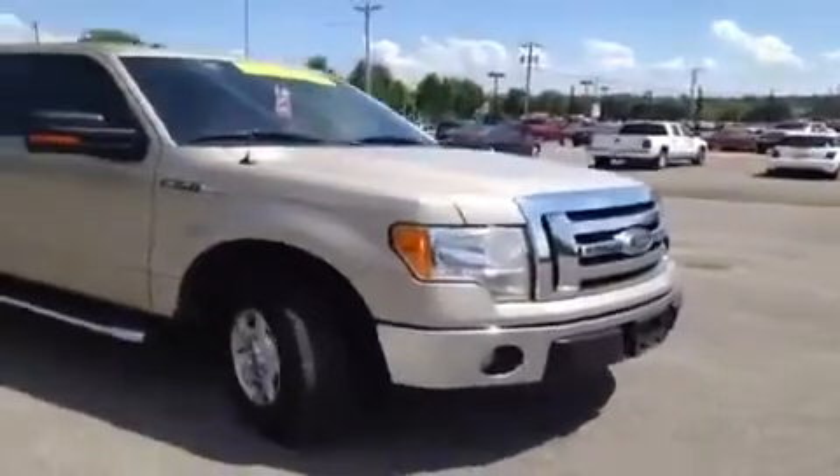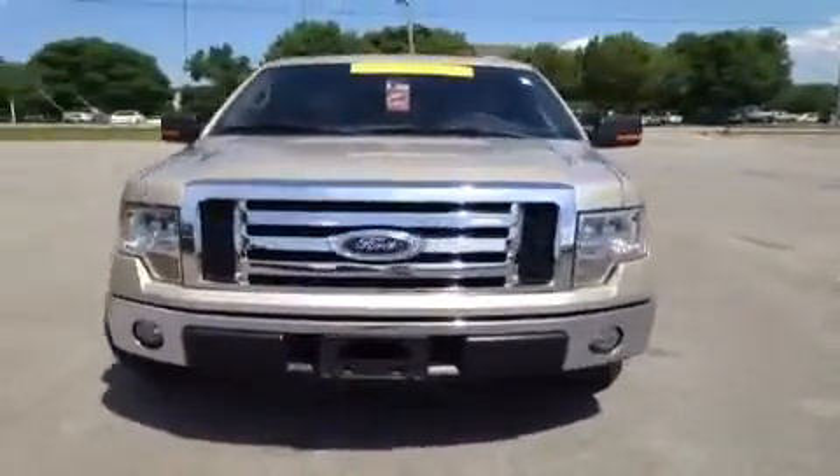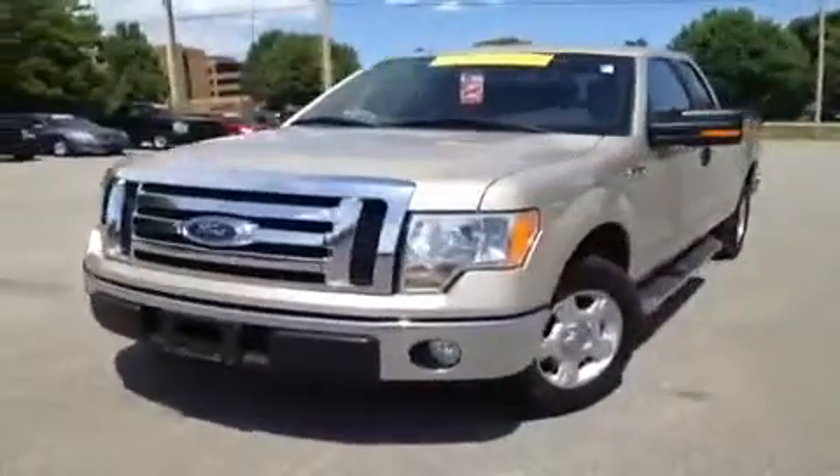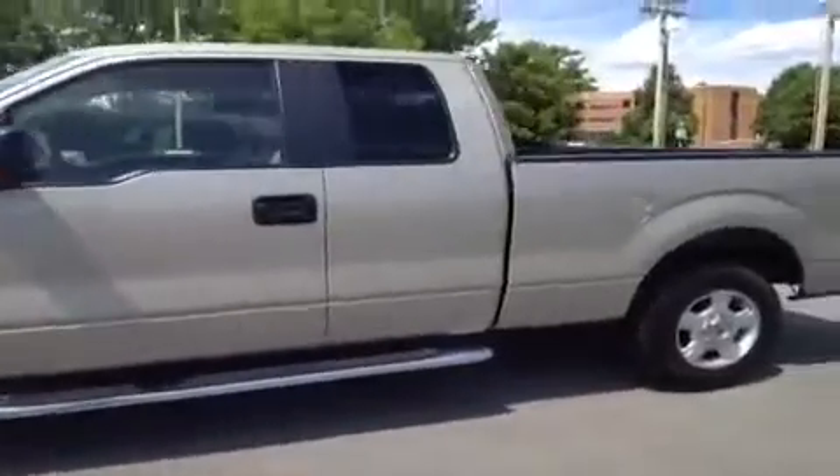This 2010 Ford F-150 XLT video demonstration is brought to you by Carnival Kia of Franklin, Tennessee, just off of Interstate 65, right off of Exit 65 at 1413 Murfreesboro Road.